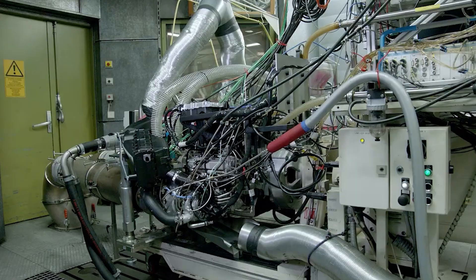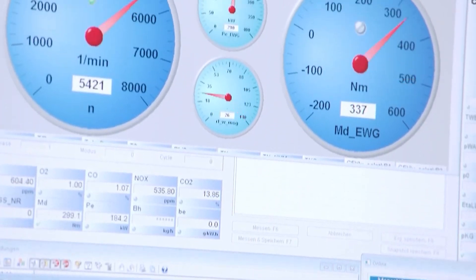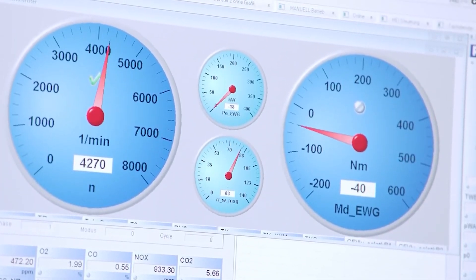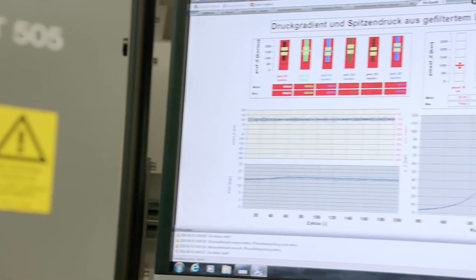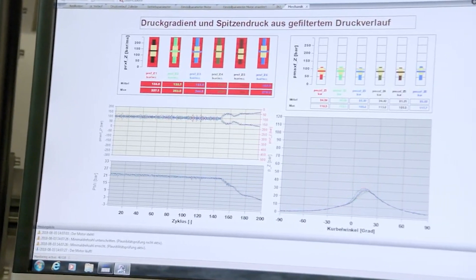Instead of the standard four strokes, this engine adds two more: another compression stroke and an additional power stroke. The extra steps create a cycle where, instead of power being generated every fourth stroke, power is now delivered every third stroke. This increase in power frequency is a key factor that could make Porsche's design more efficient and potent than traditional internal combustion engines.